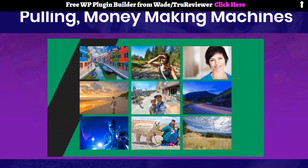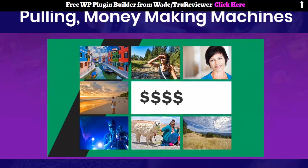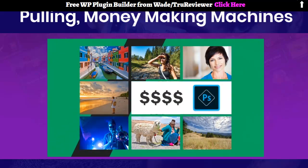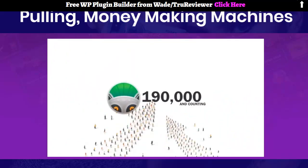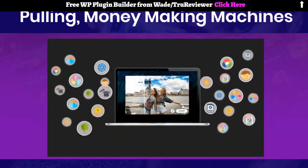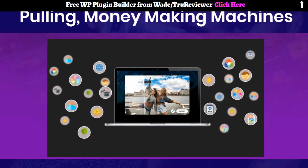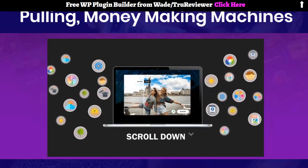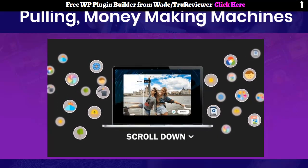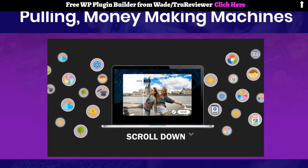Before PhotoLemur, getting these kinds of results would require spending thousands of dollars on software like Adobe Photoshop. But now you can join over 190,000 people already using PhotoLemur to enhance their photos in just 3 clicks. There are many more powerful features that I can't cover in this short video, so scroll further down this page for a demo video that will show you all the powerful features and capabilities of PhotoLemur.